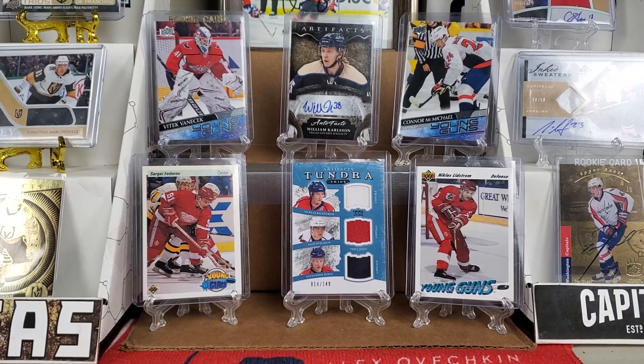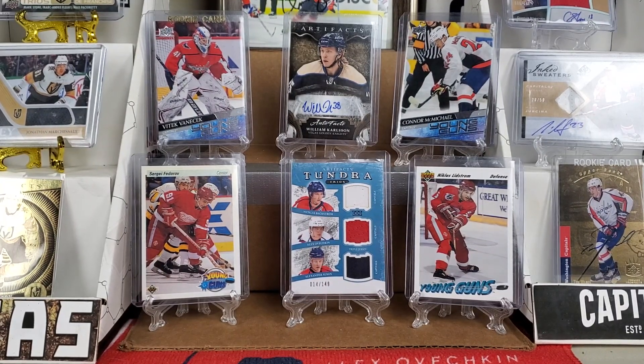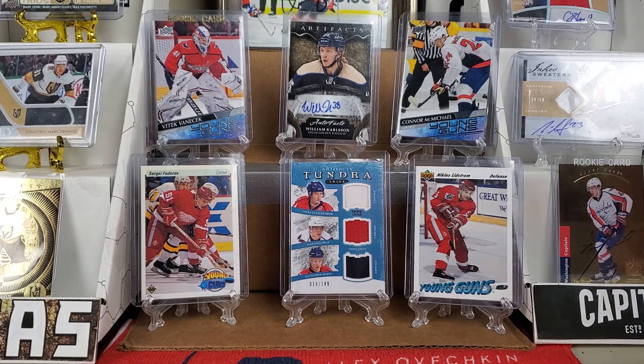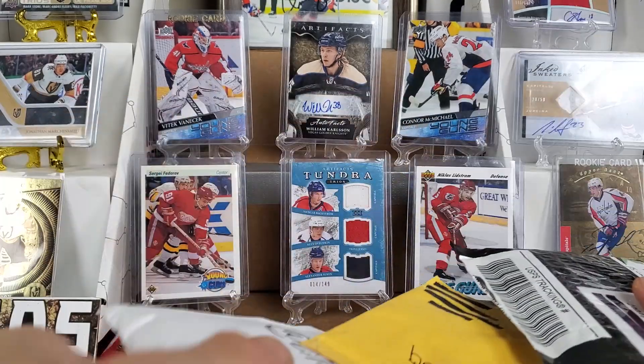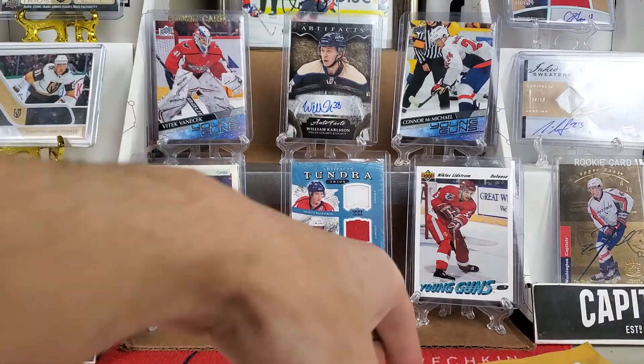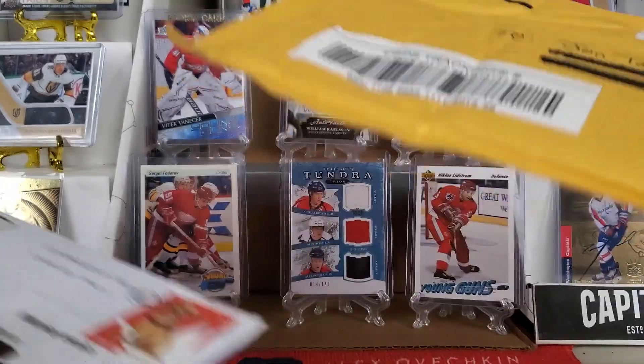Welcome back ladies and gentlemen to All Things Hockey, and today we have another mail day. Feels like it was so long since our last one. I'm very excited. We've got one, two, three Instagram trades and two eBay purchases.